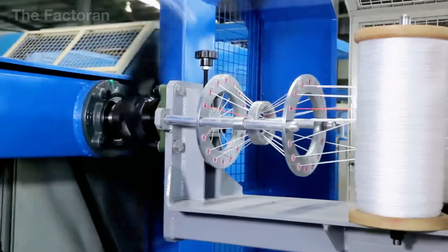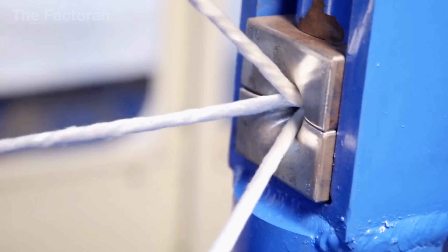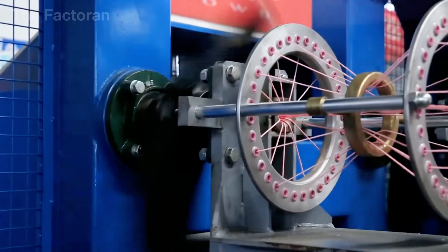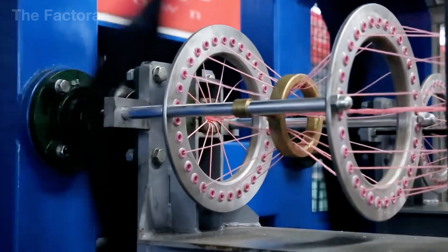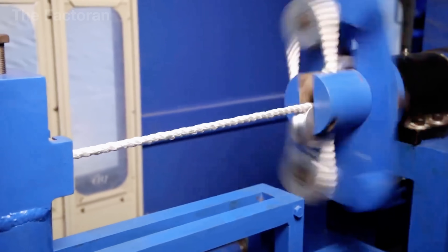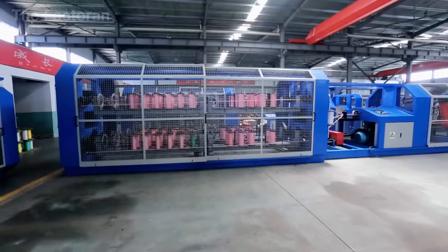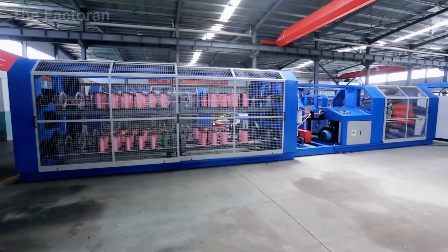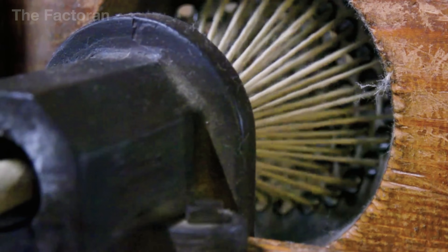Tension and twisting angle are always finely adjusted. Too loose and the strands will not bind firmly and may unravel. Too tight and the fibers risk breaking during the twisting process. What makes this stage unique is the balance it requires. Each yarn must share the tension equally, because if even one strand is weaker, the entire structure can quickly fail under load.